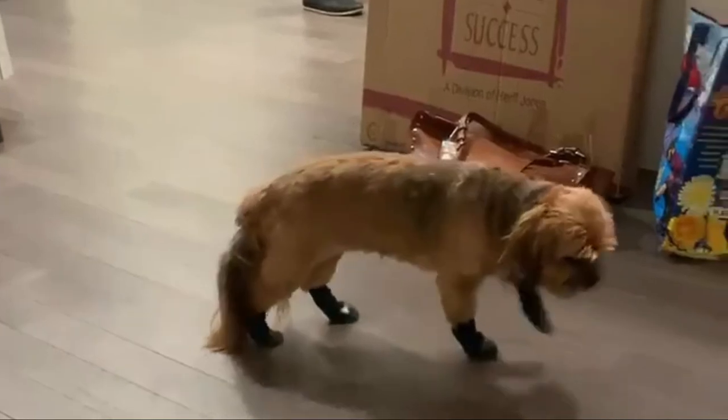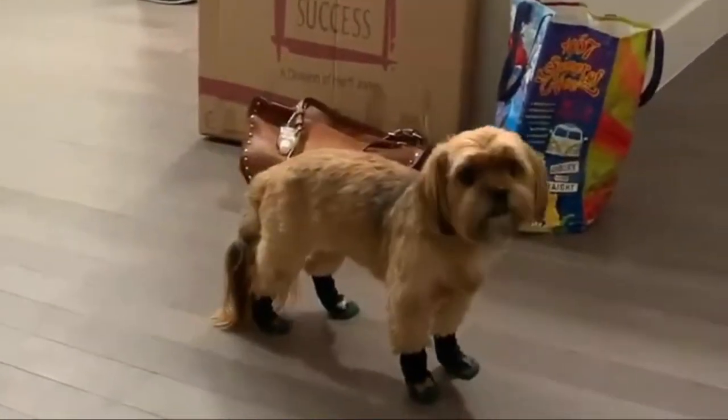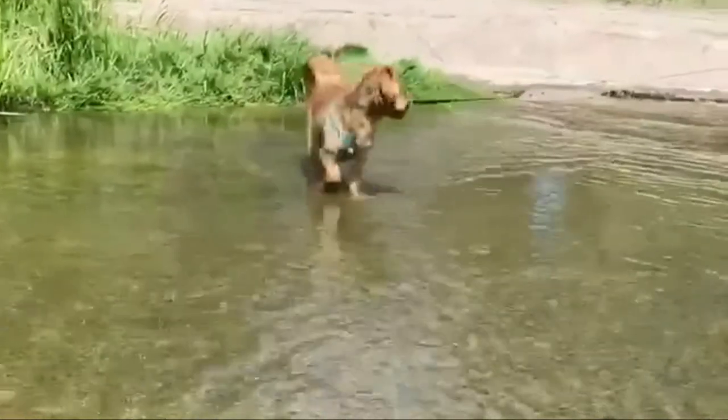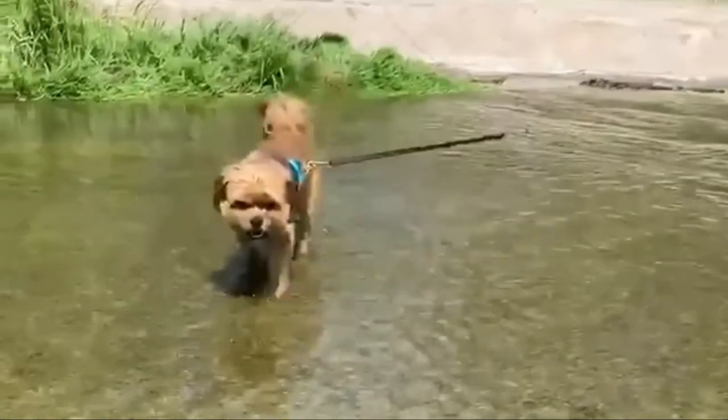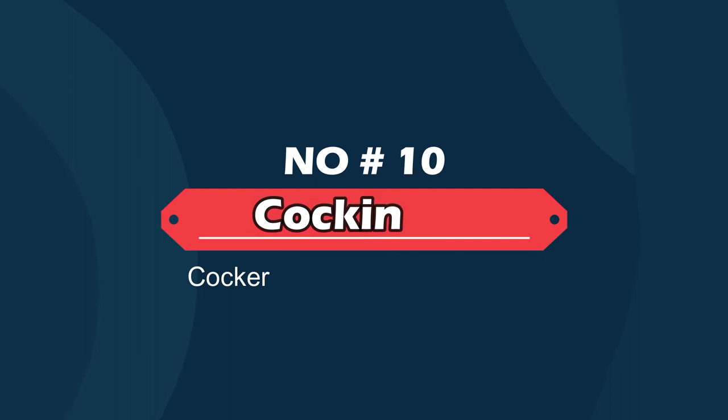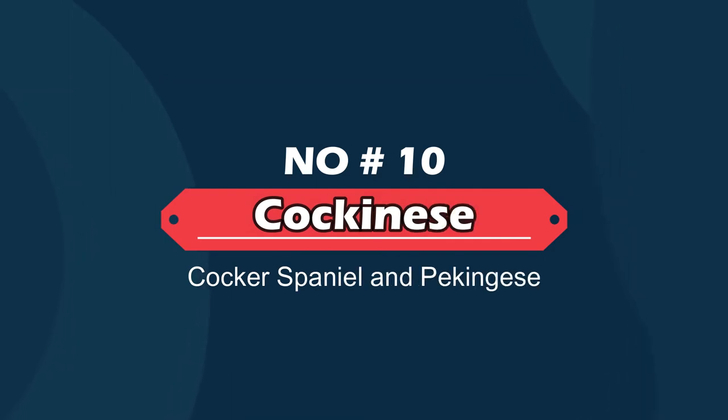Number nine: Yorkinese — Yorkshire Terrier and Pekingese. The Yorkinese is a mix between the well-known Yorkshire Terrier and the Pekingese. This small companion dog is usually between 6 and 9 inches in height and typically weighs between 5 and 12 pounds. These lively, affectionate little dogs will thrive on your attention and impress you with their unwavering confidence.